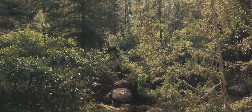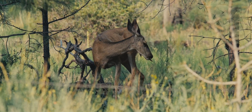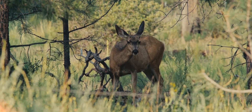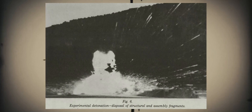Bayo Canyon is located east of Los Alamos and it is a place of striking natural beauty. With its breathtaking landscapes, towering cliffs and vibrant wildlife, one might assume this area has been a peaceful retreat forever. But in the 1940s, a series of powerful explosions shocked this place, leaving behind a legacy that endures to this day.